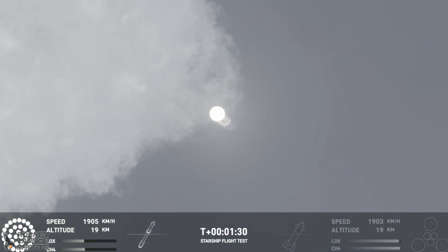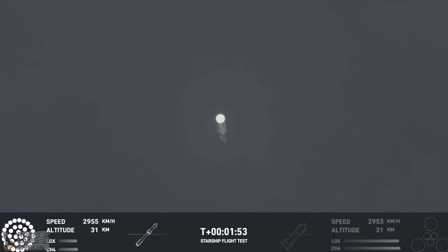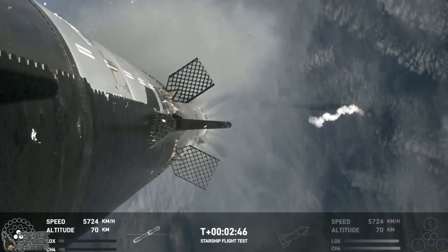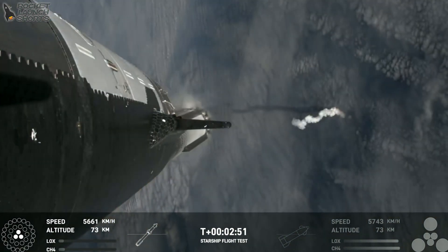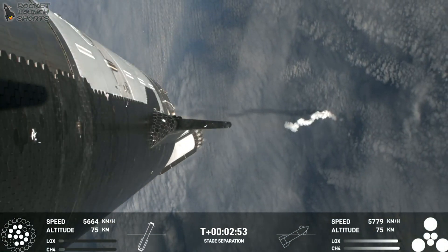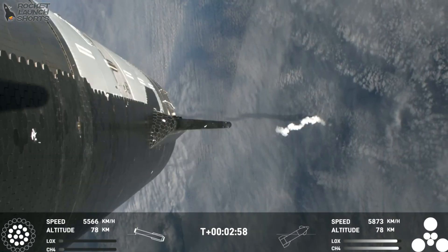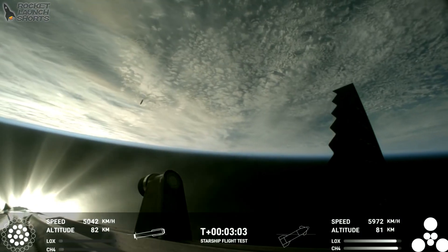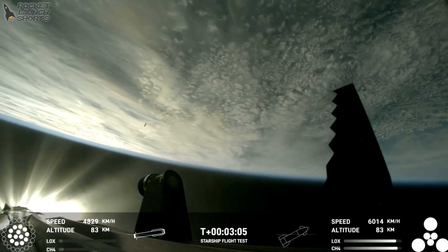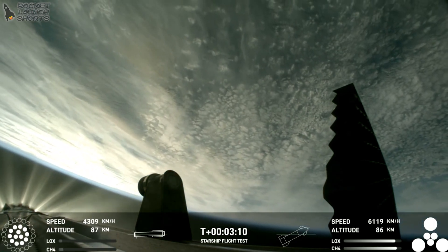The next major milestone is going to be the hot staging maneuver — first the sea level Raptor engines shut down, and right after that the sea level engines will be splashed down in the Gulf of Mexico. Hot staging confirmed — booster is now making its way back, seeing six engines ignited on ship.